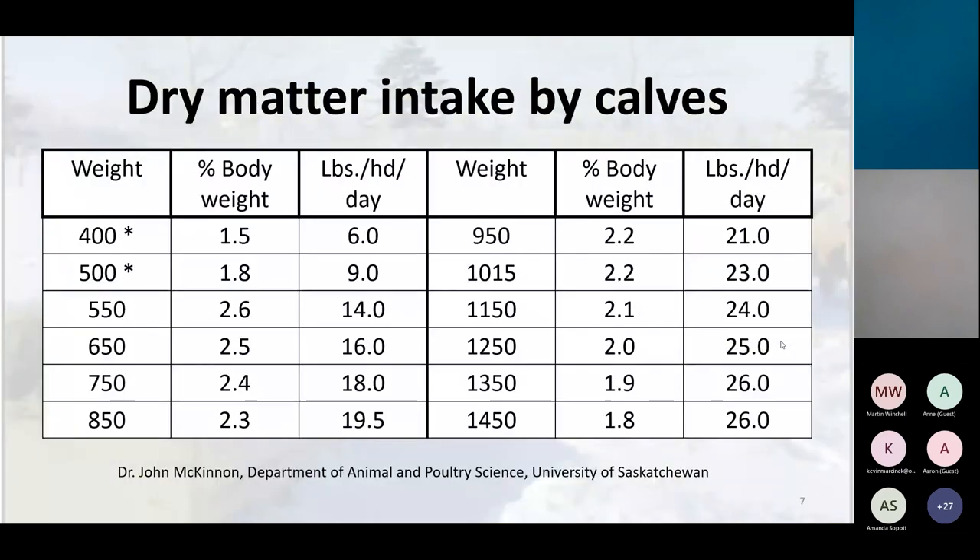Dry matter intake by calves varies by weight. A 600 to 650 pound calf will eat about two and a half percent of body weight, roughly 16 pounds of dry matter per day. Smaller calves can't eat as much — they're not used to eating. Once they learn how to eat around 550 pounds, you can see how much extra feed they're able to eat. At higher weights, you're typically including a lot more grain and less forage, which slows down total feed intake.